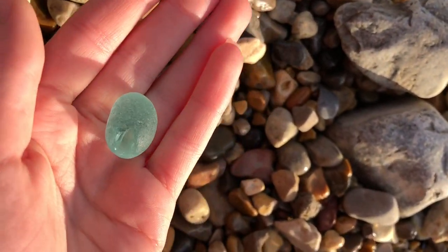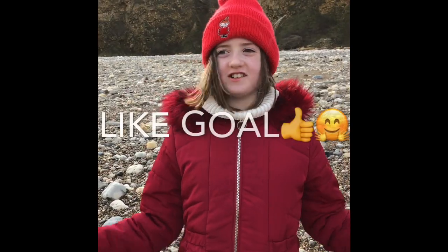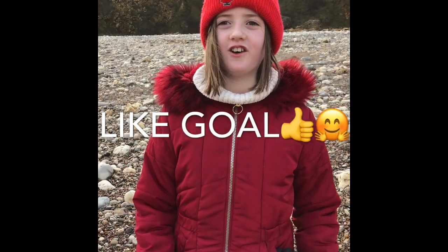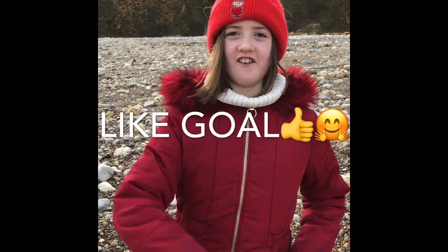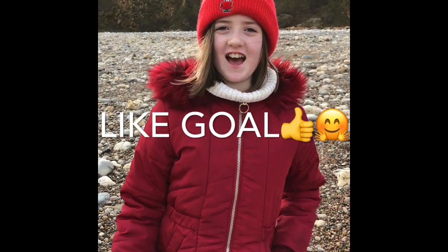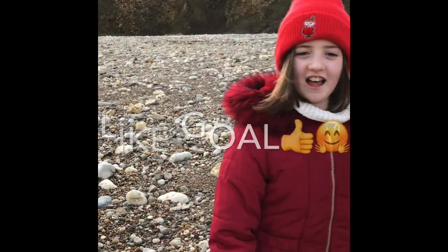Look at that! So guys, we're just about to get off to the beach but we're going to set a like goal — you've got to hit the like button in 3, 2, 1. Have you clicked it yet? Well, let's go!